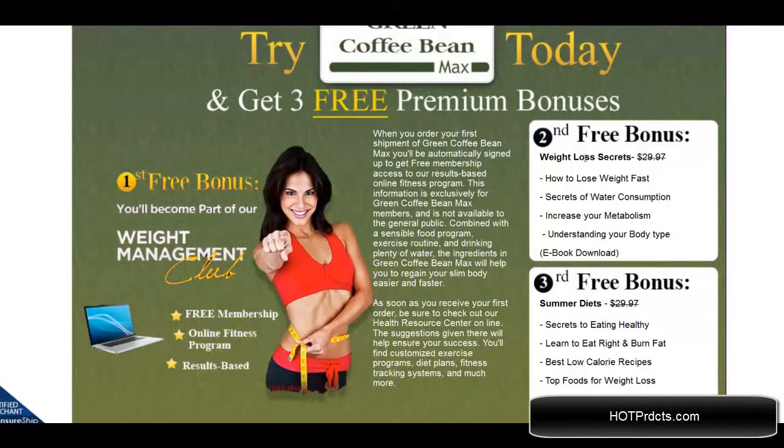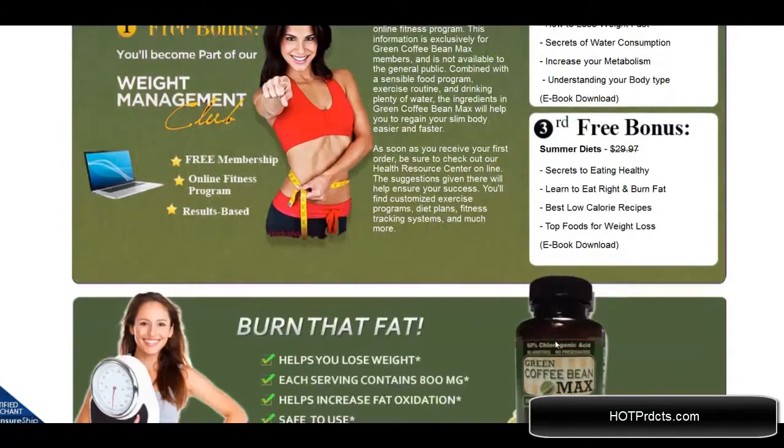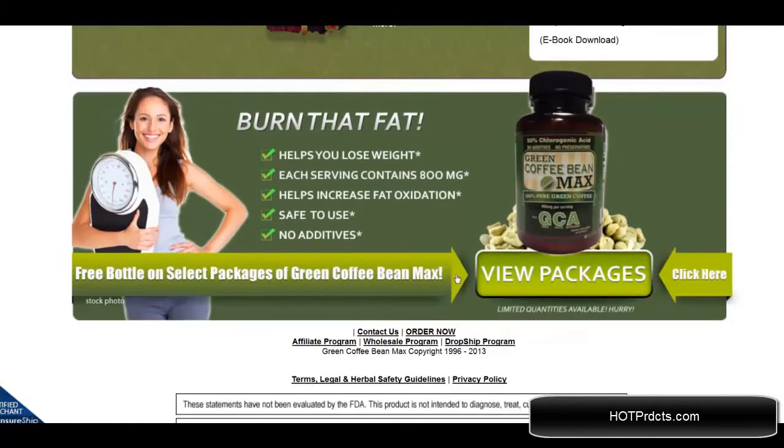The second bonus is weight loss secrets and the third is summer diets. All of these come with the first purchase, and what you do is click on 'view packages' to see which one you'd like to get.